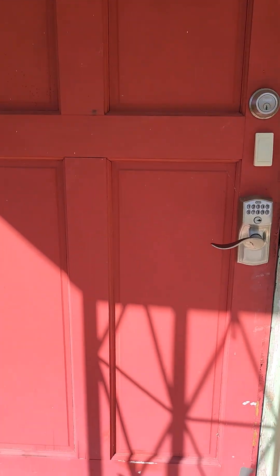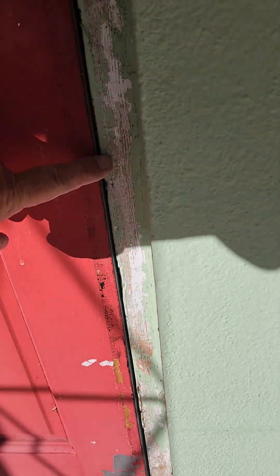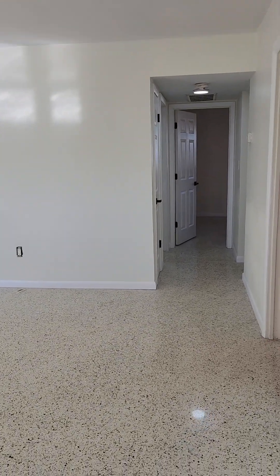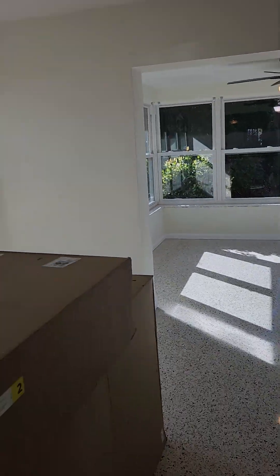I had four feet of water on the outside and one foot on the inside. The only reason I got water inside was the crack, so inside I had to replace all the sheetrock — two feet of sheetrock along the bottom.